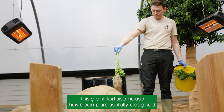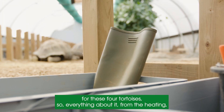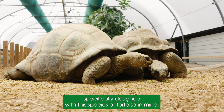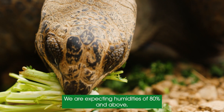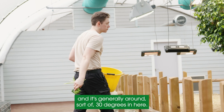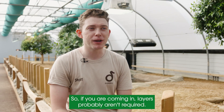This giant tortoise house has been purposefully designed for these four tortoises. Everything about it — from the heating to the lighting, to the indoor space, to the outdoor space — has been specifically designed with this species of tortoise in mind. It's pretty hot in here; we're expecting humidities of 80% and above, and it's generally around 30 degrees. So if you are coming in, layers probably aren't required.